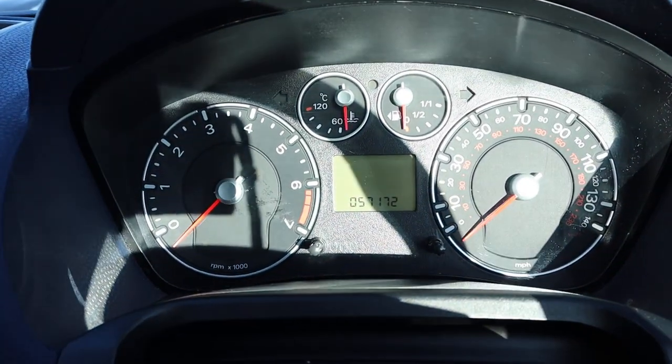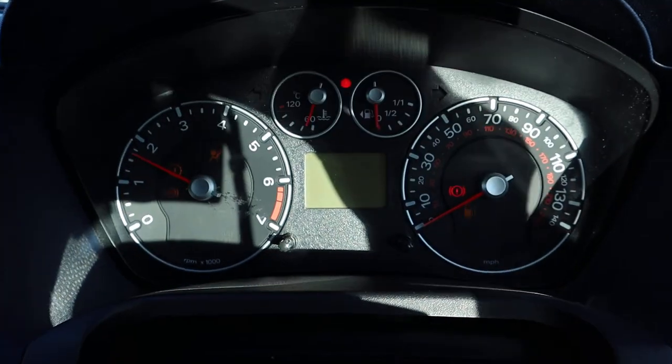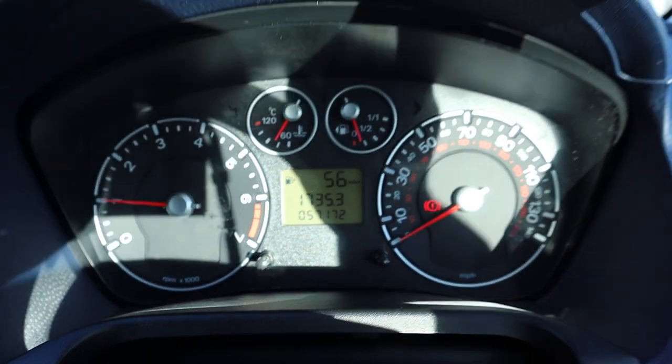There's the mileage: 57,172. When you put the key in and start the car up, there are no faults on the dash. I've driven it myself — drives very, very well.